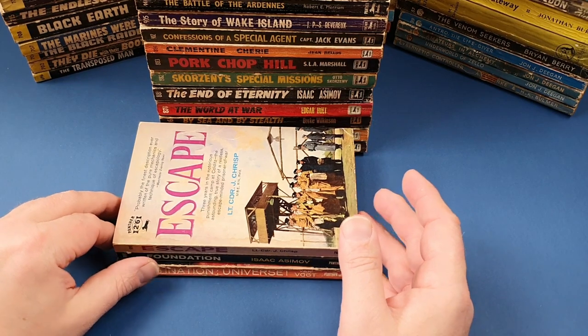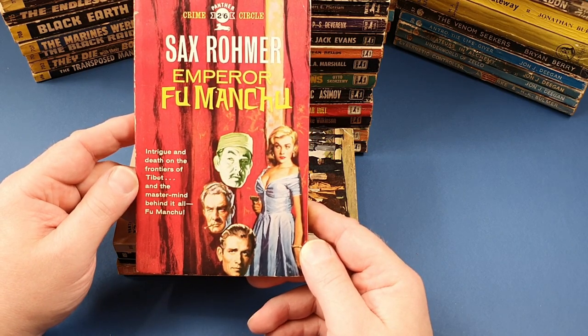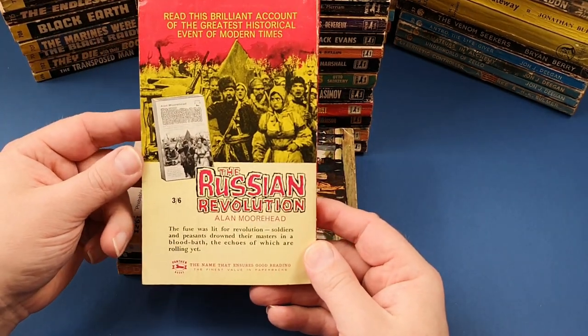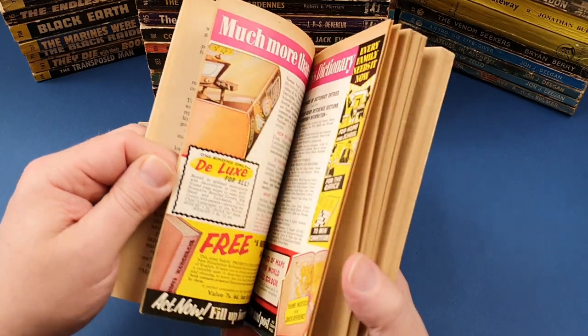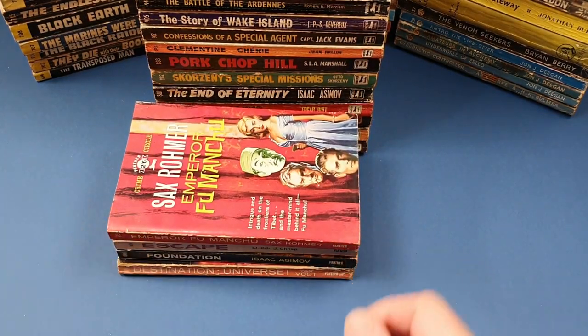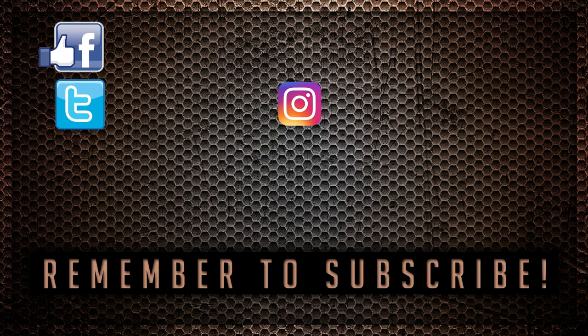And the last one for this video is another Fu Manchu, but really, really nice jacket. Novels by Sax Rohmer, of course, are all the Fu Manchu books. And there's an advert for a different book on the back - that's the first time we've seen that. A little colour inside. And that one was published in 1960. So there you go - I hope you've enjoyed that look at these vintage Panther paperbacks. I've got stacks more vintage paperback content to come on my channel over the next year, so do please hit that subscribe button if you have enjoyed the content. I'll look forward to seeing you again soon. Bye bye.